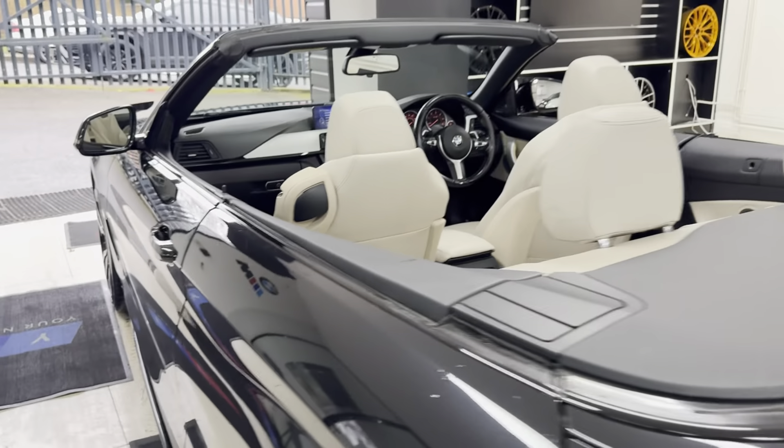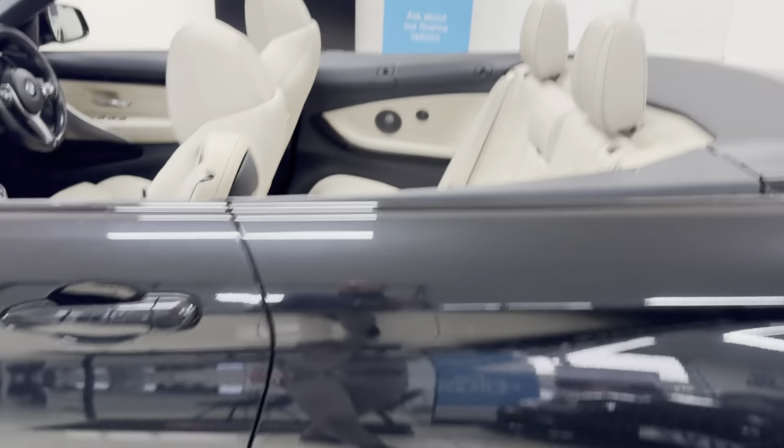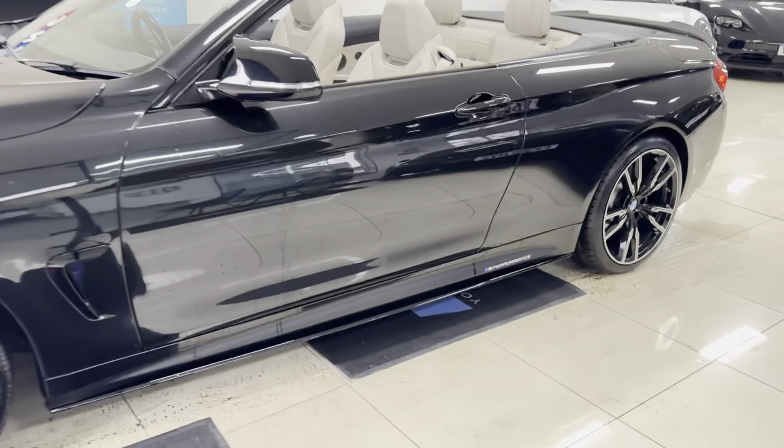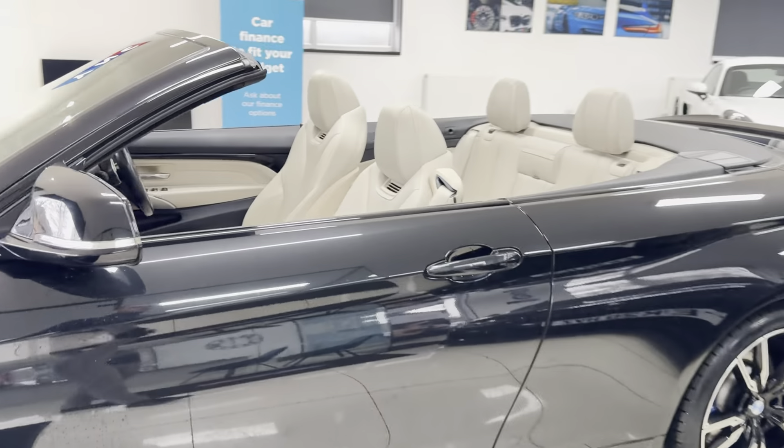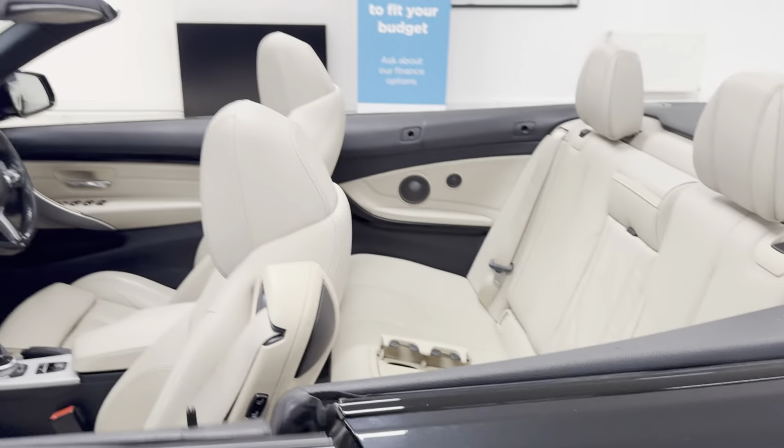Back around onto the passenger side — as mentioned, it's in a really nice, neat, tidy condition, and that Sapphire Black certainly looks very well when paired up with the oyster Dakota leather.